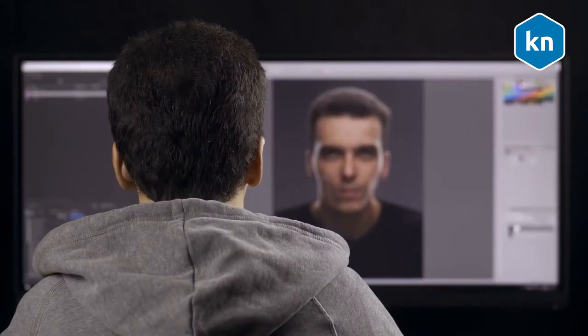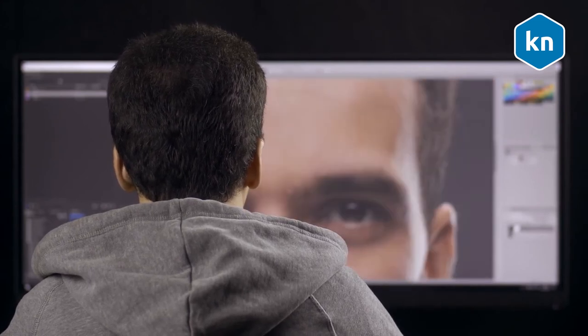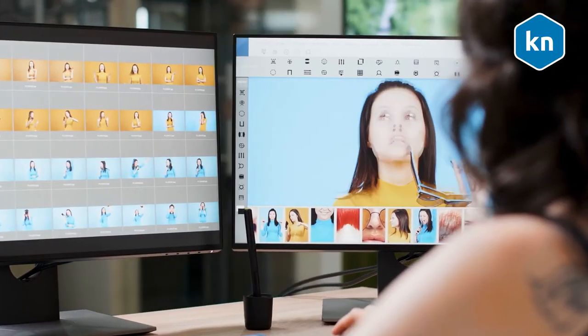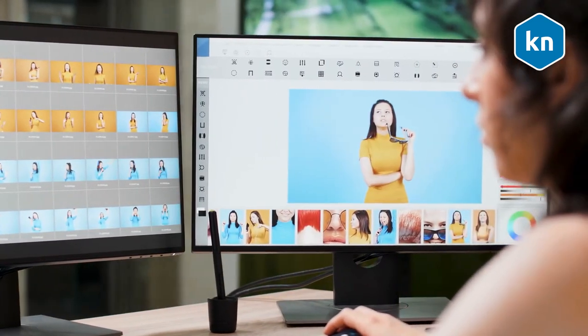If you want to use filters on the final photo, don't go over the top with it. Consider what kind of mood you want to convey by taking your brand into consideration. Even if you don't want to apply a filter, you can still adjust the brightness, contrast, saturation, etc.